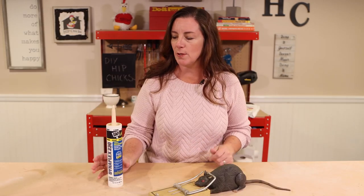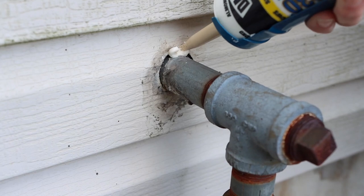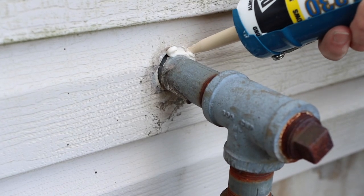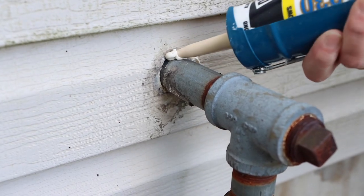So I want you to arm yourself with caulk, because properly using caulk around the outside perimeter of your house will help you keep these critters out so you don't have a mouse infestation.